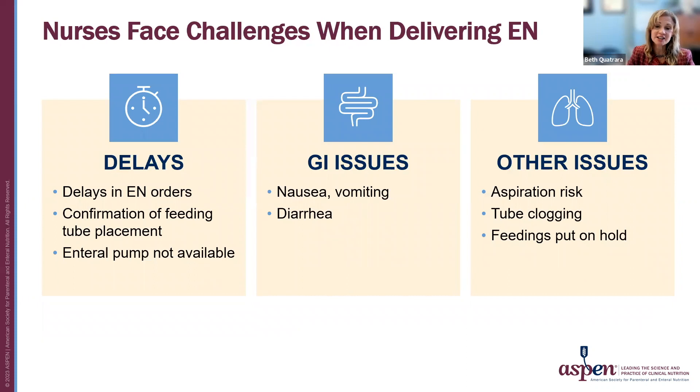Nurses face challenges when delivering enteral nutrition. Those include delays in ordering, confirmation of tube placement, and lack of enteral pump availability. There are also GI issues such as nausea, vomiting, and diarrhea, and other issues such as aspiration risk, tube clotting, and multiple instances where tube feedings are put on hold.